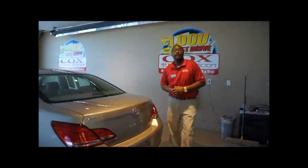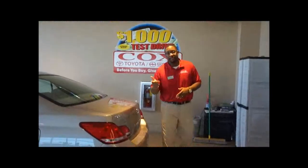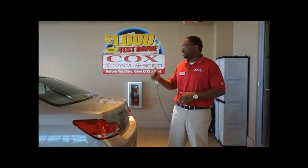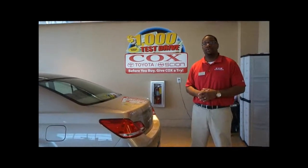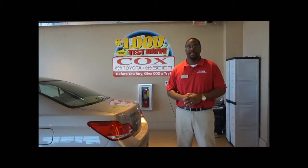We invite you all to come on down to Cox Toyota and ask for me, Jay Mosley. You can reach me at 336-698-6024. And again, ask us about the lifetime engine warranty that comes with this particular vehicle. Have a great day, and we look forward to seeing you. Thank you.